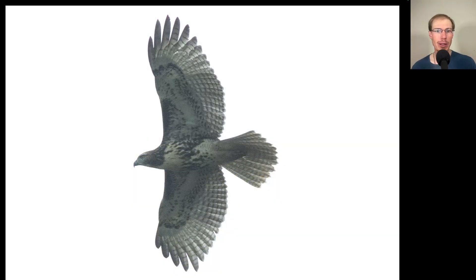Let's start off with the buteo. Looking at this bird, we do see dark patagial bars and a belly band, making this a red-tailed hawk. And we know it's a juvenile because it does not have a dark trailing edge to the wings or a red tail.